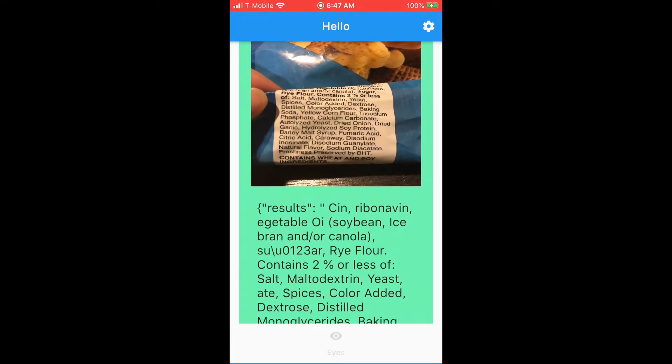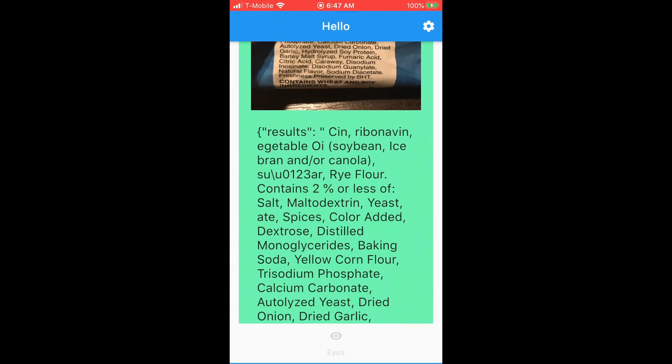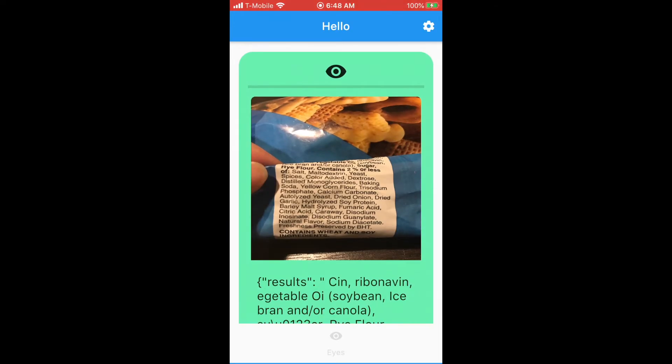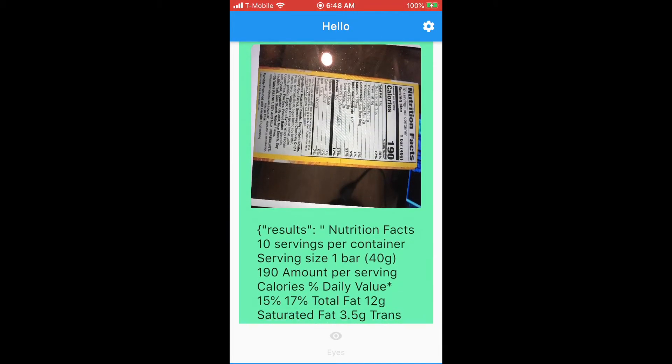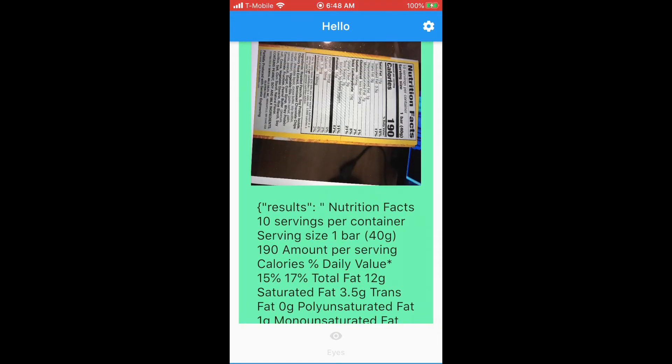Results: riboflavin, edible oil soybean, rice bran and/or canola, rye flour, contains 2% or less of salt, maltodextrin, yeast, spices, color added, dextrose, distilled monoglycerides, baking soda, yellow corn flour, trisodium phosphate, calcium carbonate, autolyzed yeast, dried onion, dried garlic. Nutrition facts: 10 servings per container, serving size 1 bar (40g), 190 calories per serving, percent daily value 15%, 17% total.